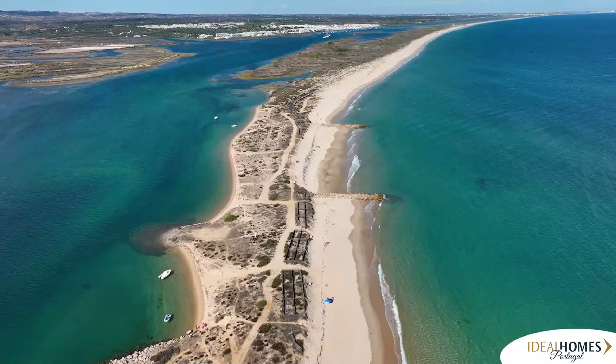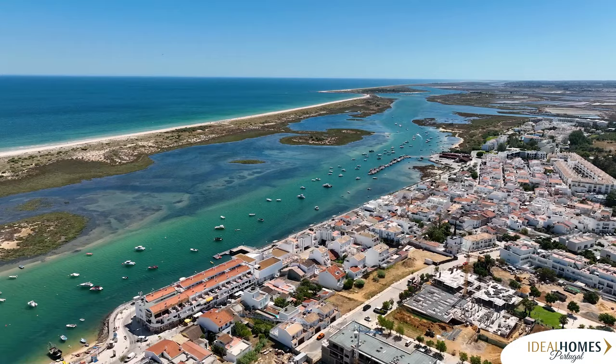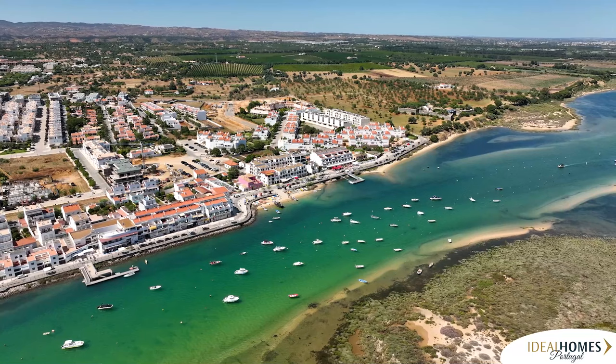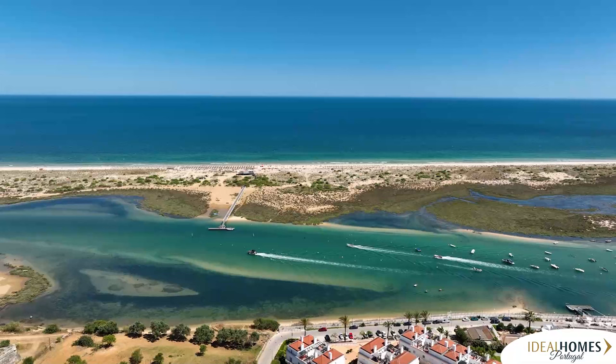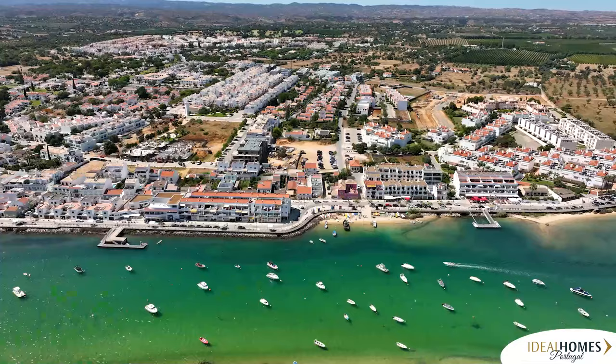Cabanas de Tavira is a newer small town just outside Tavira, named for the small fishermen's huts that store the fishermen's gear. Now it's a popular summer tourist area with waterfront shops, bars, and restaurants, and a growing number of apartment and housing complexes built to cater to the growing number of tourists and locals first to recognize the property potential here.